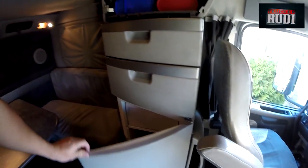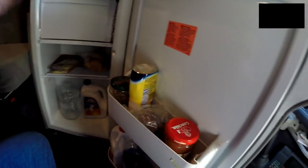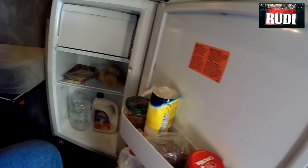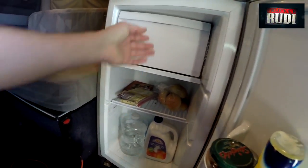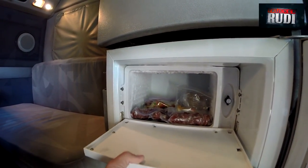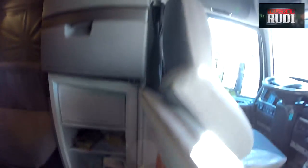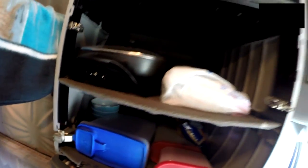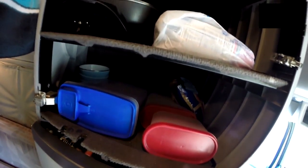Got the fridge right here — got some milk, water, mayonnaise, ketchup, bread. Got a nice freezer up here where I keep my meats, because I cook inside the truck. And up here is where I've got my cooking pot — I usually cook in here.